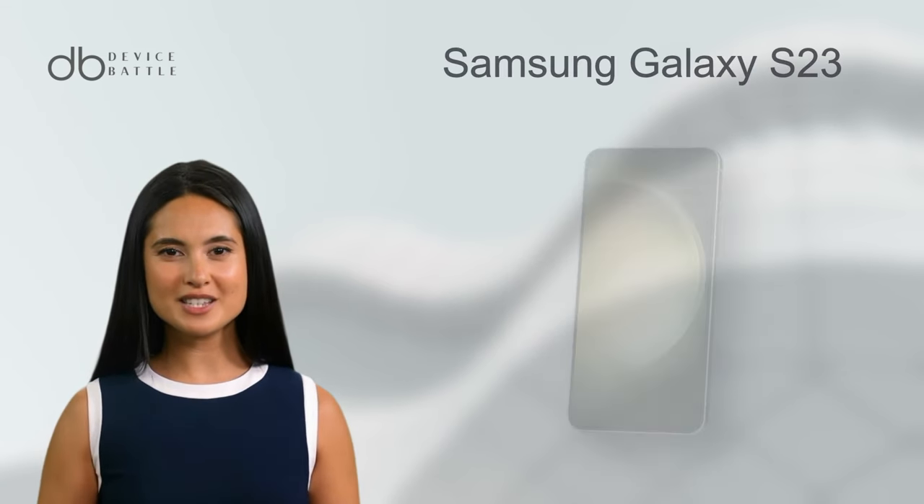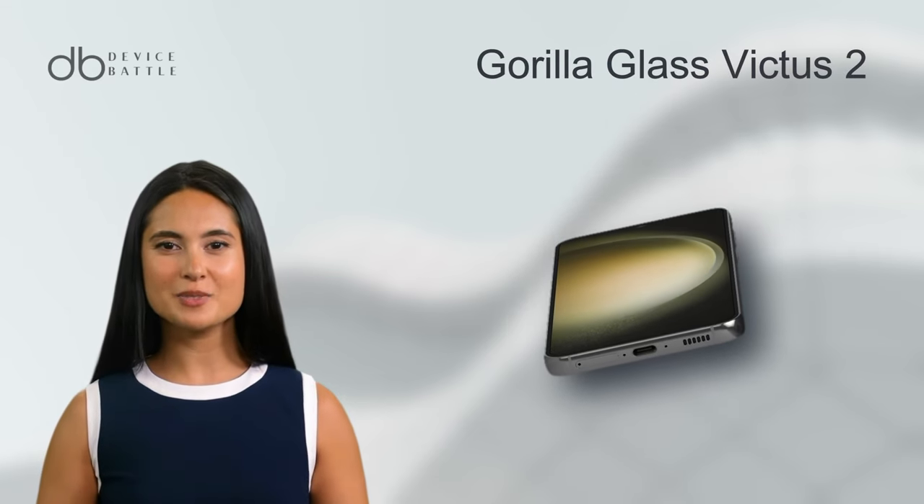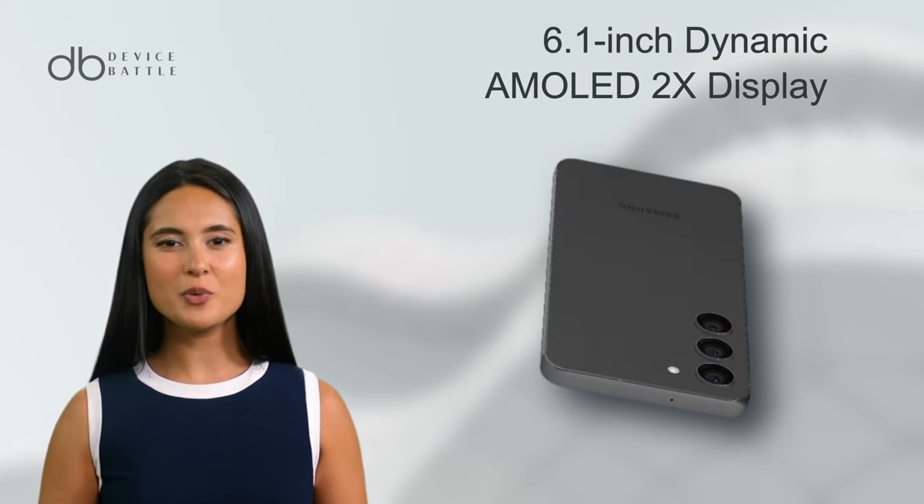Shifting our attention to the Galaxy S23. Encased in Gorilla Glass Victus 2 and an aluminum frame, the phone showcases a 6.1-inch Dynamic AMOLED 2X display.